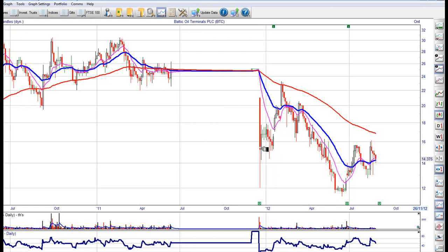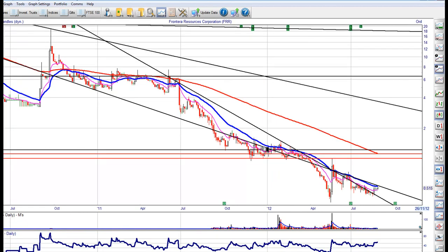Baltic Oil — nope, don't like that one. Frontera — yeah, it's got potential, but a bit messy.